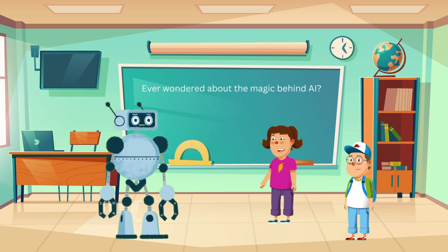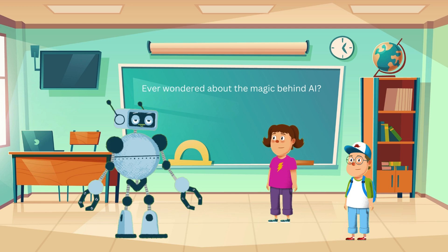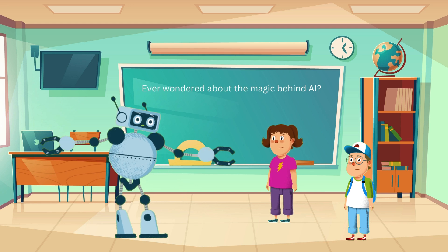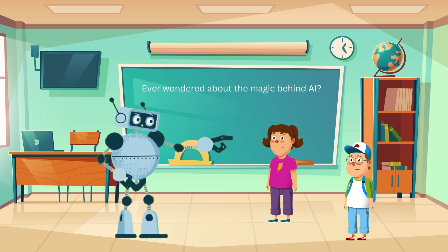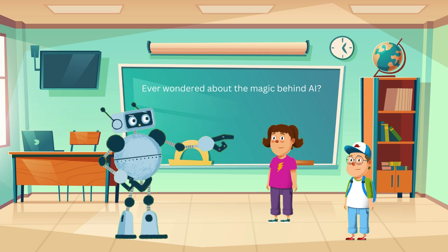But how can a computer think? It's not alive like us. Great question, Jenny. Imagine your brain is like a big library with lots of books. Each book has information that helps you learn and make decisions. AI works by using lots of information, just like your brain does. Think of AI as a student in school — it learns from examples and practice, just like you do with math or spelling.